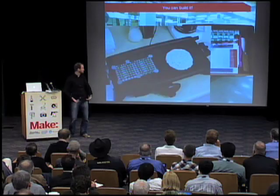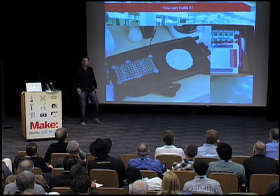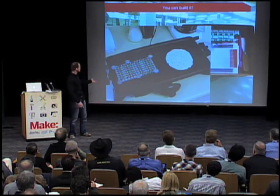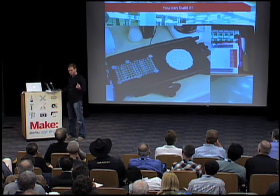I found this fantastic picture on Flickr — I wouldn't recommend this, absolutely don't do this — but this is a reflow skillet. This is actually how SparkFun started: we made electronics on a skillet. This gentleman was also making pancakes. Wouldn't recommend it, but it's kind of fun. So you can now make your idea at home.